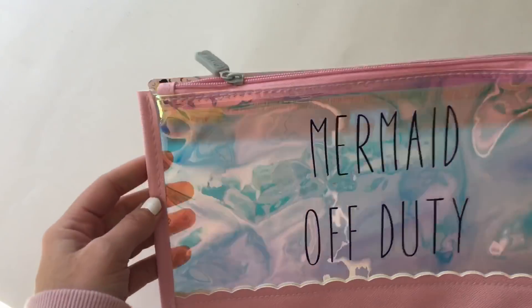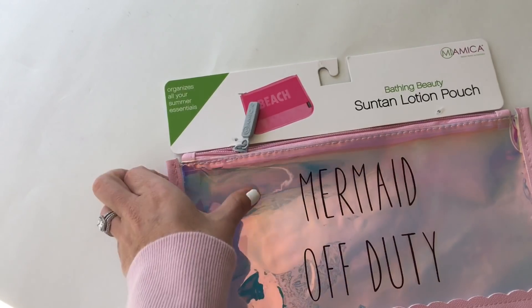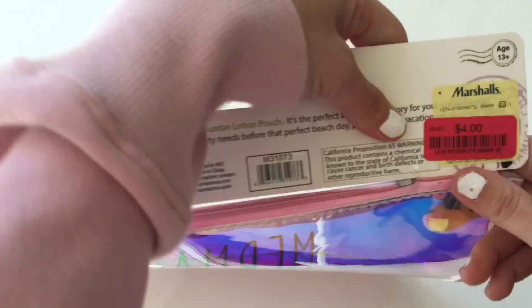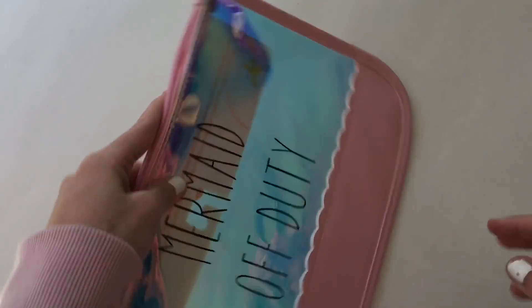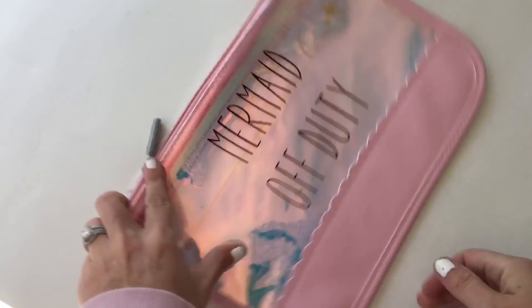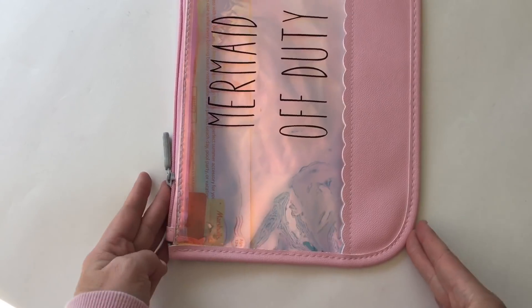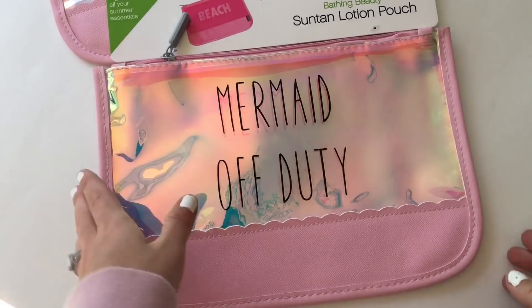I got this little one — it's called 'Mermaid Off Duty.' It says suntan lotion pouch but it's like a little purse pouch thing, and this was clearance for four bucks. I can't unzip it but it's a big bag — 13 by 8. Super cute, and I have a swap coming up.